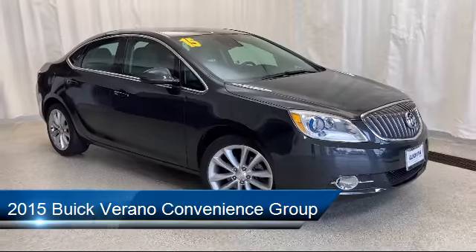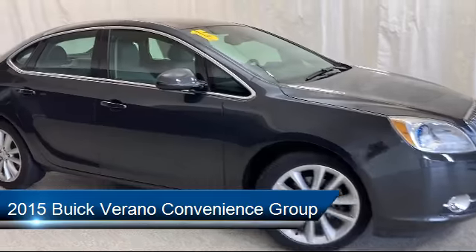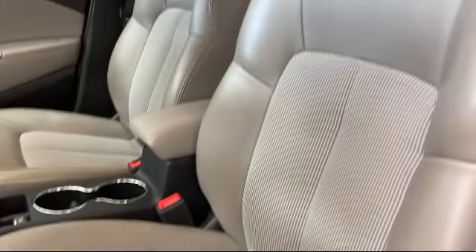It comes equipped with Sirius XM satellite radio, fully automatic headlights, rear view camera, keyless entry, forward collision alert, and heated front seats.